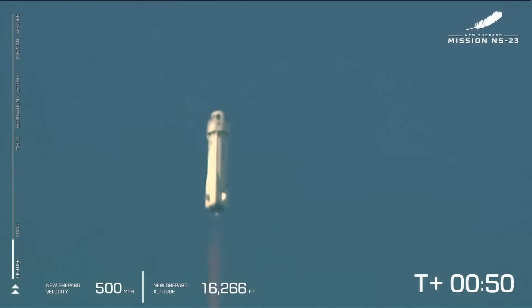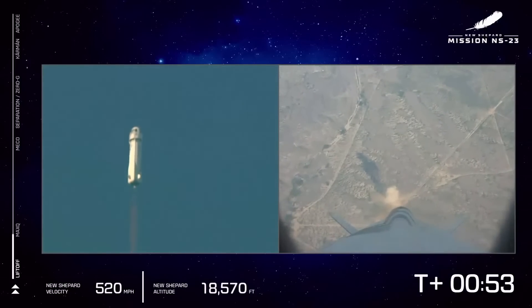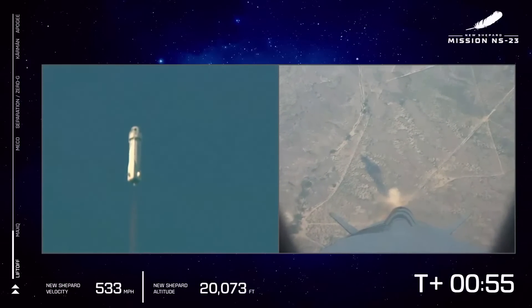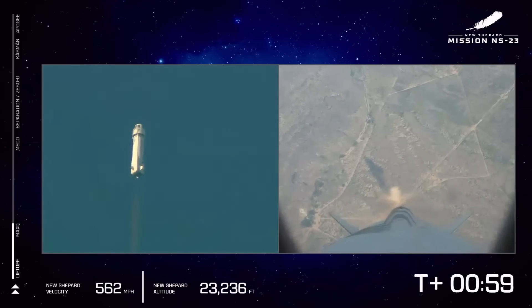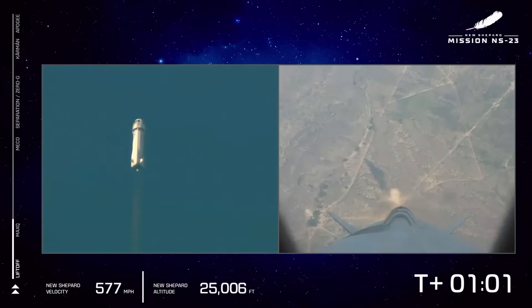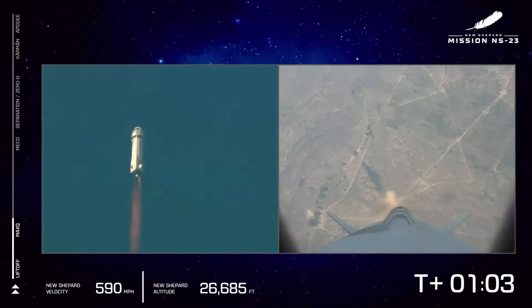The BE-3 engine throttled up as we're going to push up to Max-Q. That's the point where the aerodynamic stress on the vehicle is at its maximum. Then we throttle back and continue on up to space.